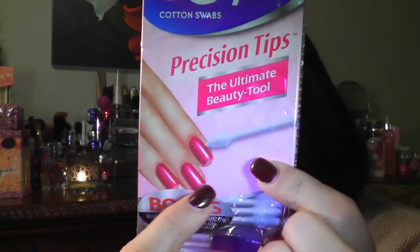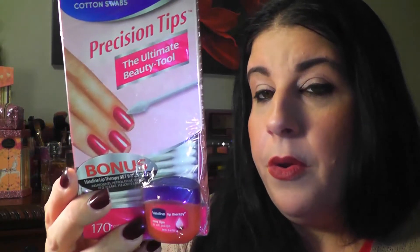Then I picked up these Q-tip precision tip cotton swabs and these were on sale, two for five. I always use my Dollar Tree Q-tips, but there are times where you need a pointed tip and a little rounded tip is not going to help you. It says beauty uses include lip touch-up, brow shaping, cuticle cleanup, eyeliner touch-up, jewel applicating, and blemish concealer touch-up. Definitely great to stock up on right now being they're two for five.